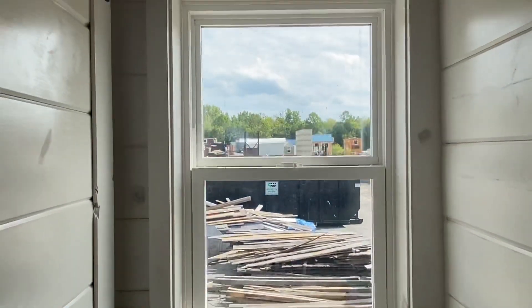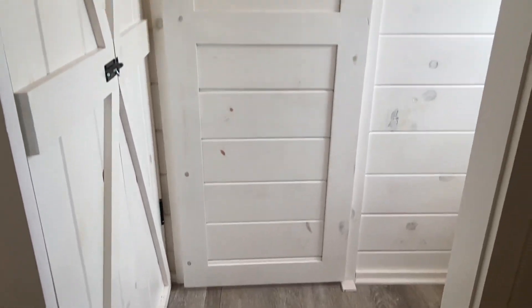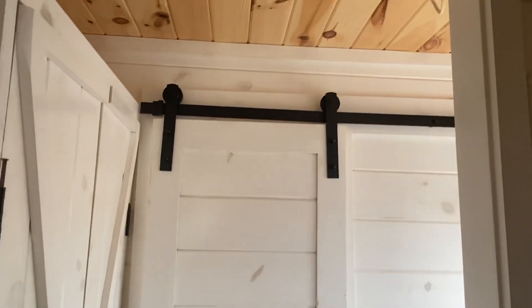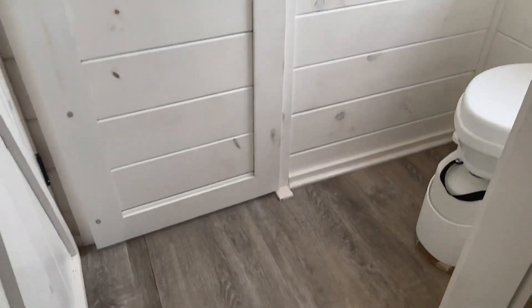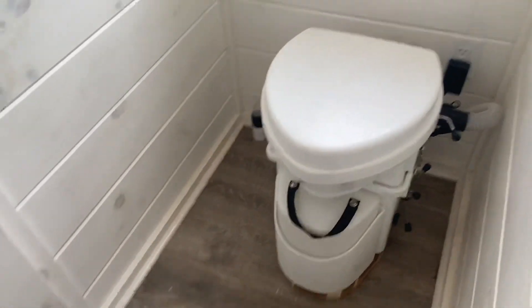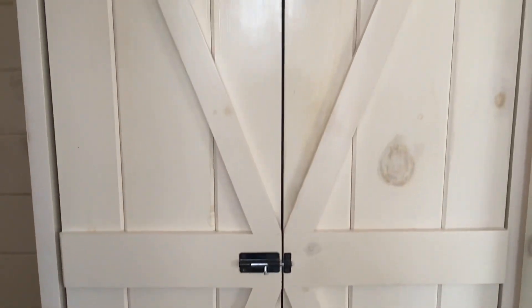They've got a compost toilet, there's a window, and they've got another little barn door. Let's back up now - look, it's got two barn doors between the bedroom and the bathroom. Beautiful! I love the knots - whenever you want to see the knots and you do that whitewash, that's exactly how you want it to look. Let's open up the barn door. Let me get in front of this and show you from the bottom - oh my goodness!